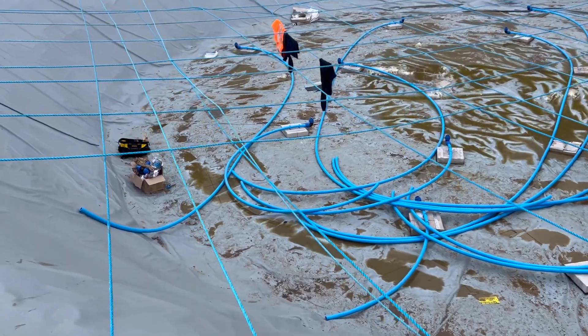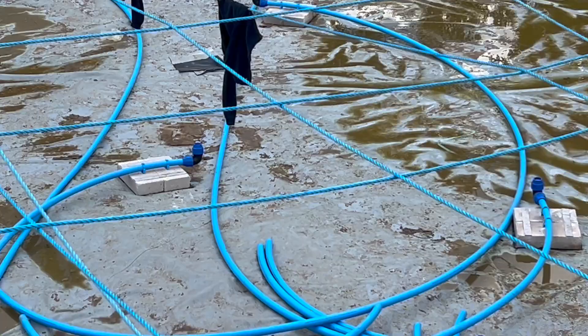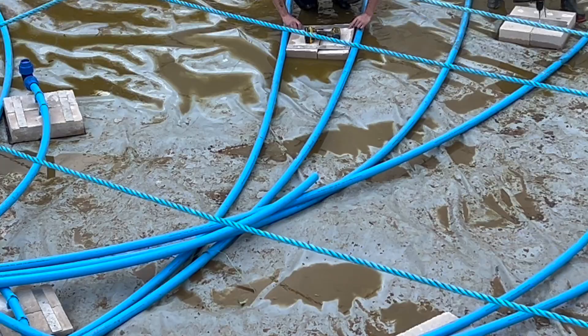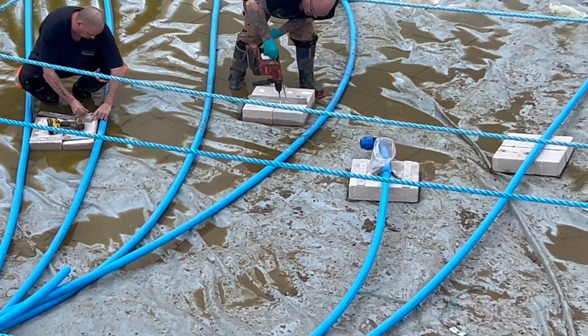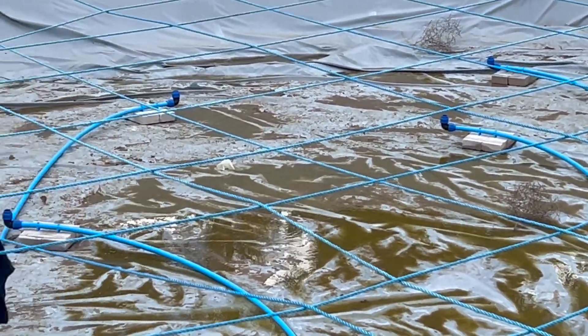Here we are in the bottom — you can see the gas bubbling points right there. Each of these is going to have a quite heavy-duty gas bubbling unit, all across the bottom of the bag.